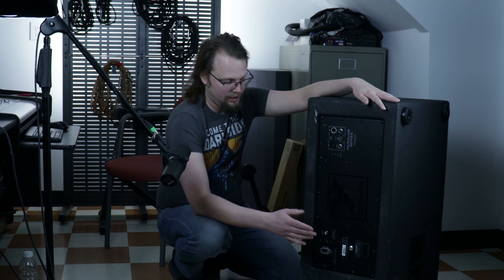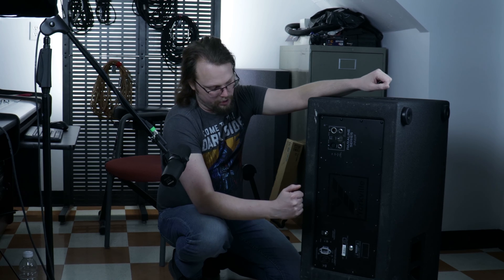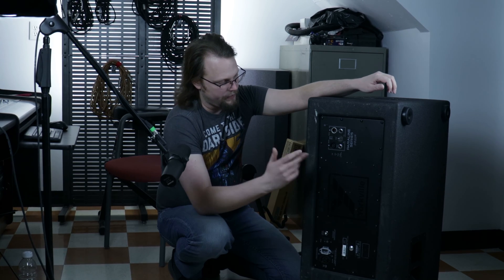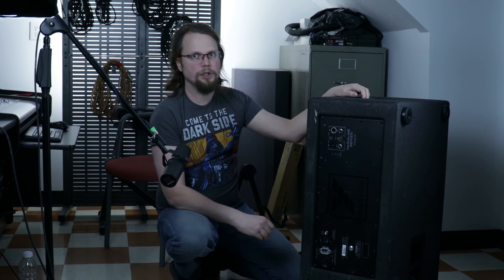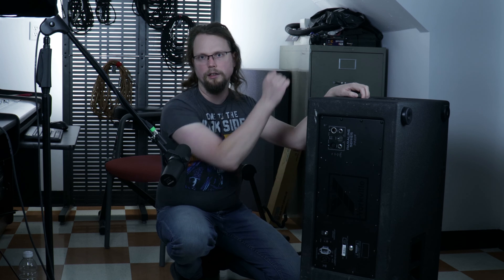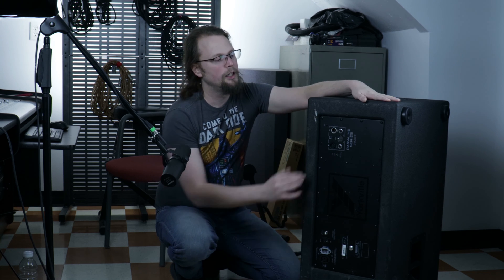It does have the out for daisy chaining. Make sure your circuit can handle it, because this is a 1,400-watt continuous, 2,800-watt peak amp — this thing pulls some power out of the wall. There's a power switch and an internal circuit breaker, all nice and handy. Up top, we have our input, level, and link out. You do not have to cross over your signal before you send it in here — this has a built-in 100 Hz low-pass filter, so it will play everything 100 Hz and below. The link out is an unmodified signal; it doesn't do anything to it, so you can run it to a top speaker or to a sub.